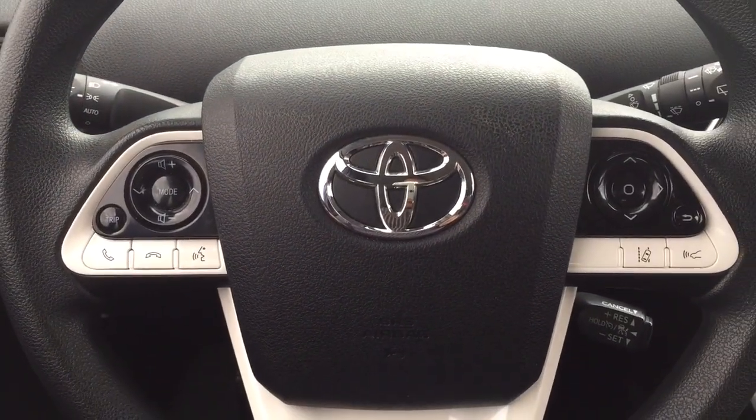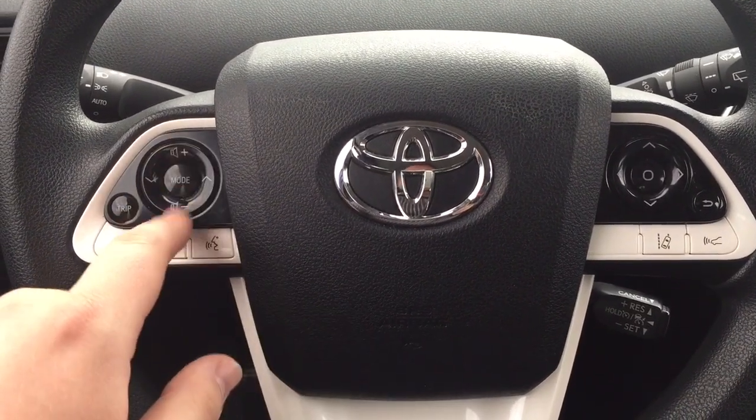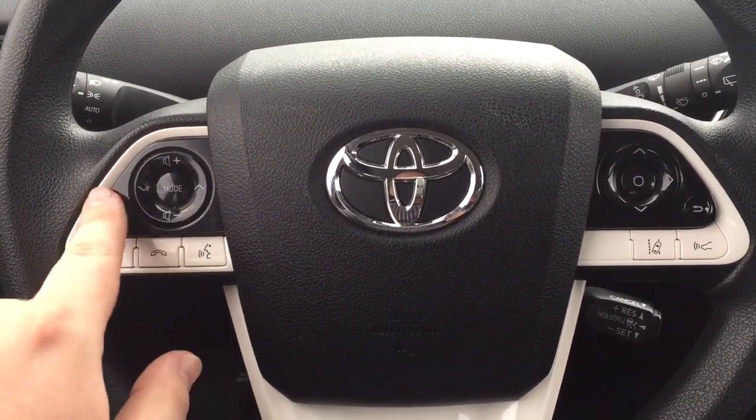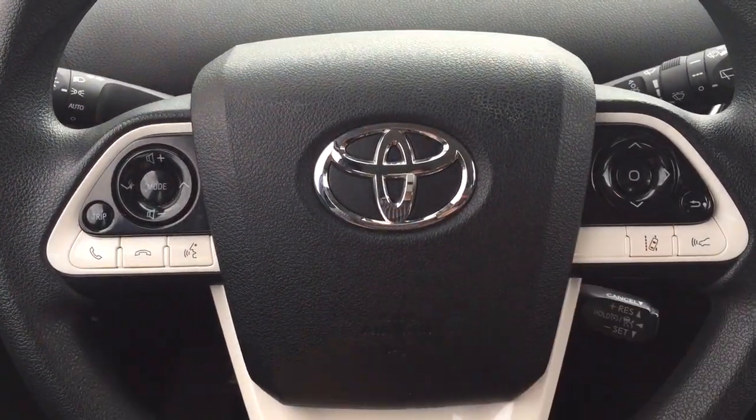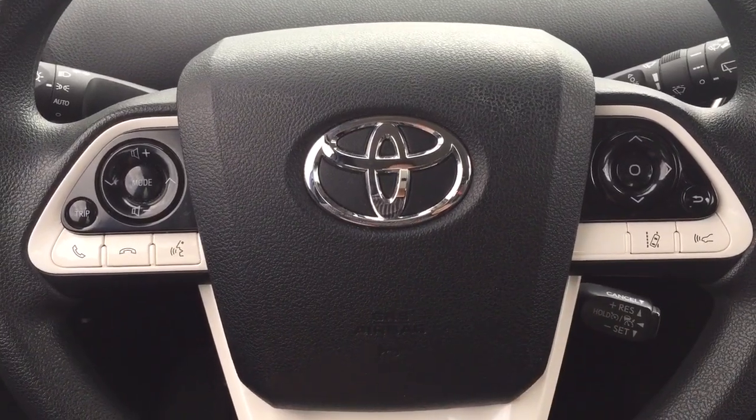A couple of the controls you'll see on the steering wheel include your volume control, scroll function, mode select, trip info, Bluetooth, voice recognition, lane departure alert, and your cruise control.